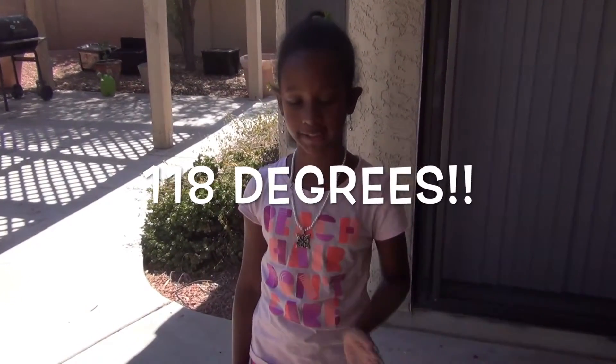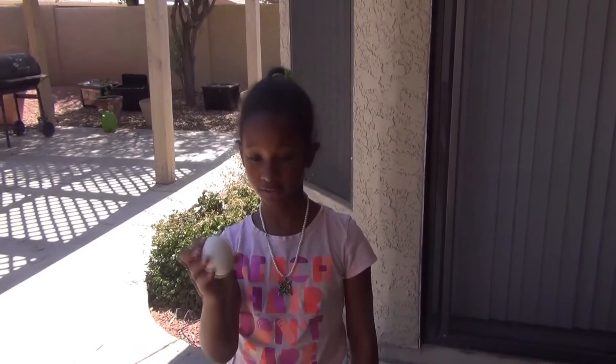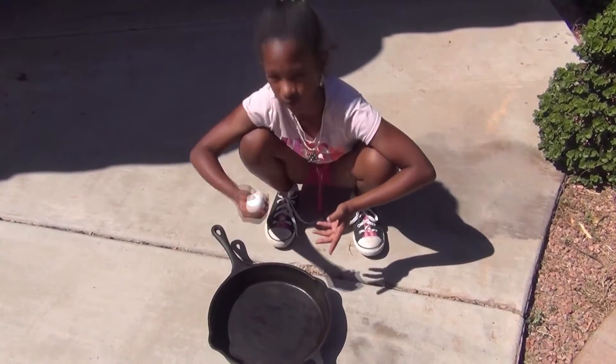All right, so today it is just so hot. It's 118 degrees at about 3 o'clock, and I've heard that you can fry an egg in this weather. So we're gonna try to fry this egg. I've got my skillet here and we're gonna test this out.